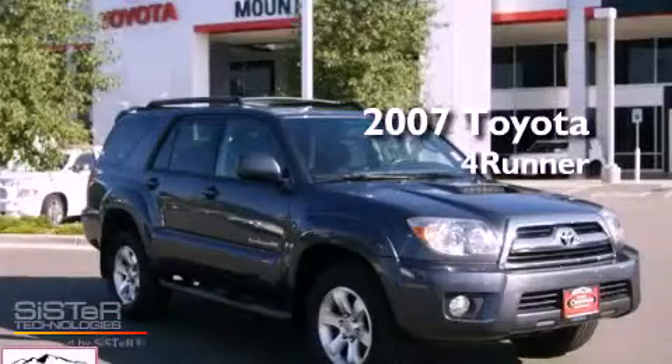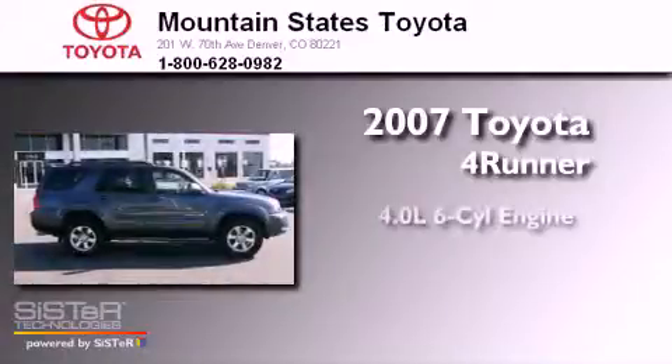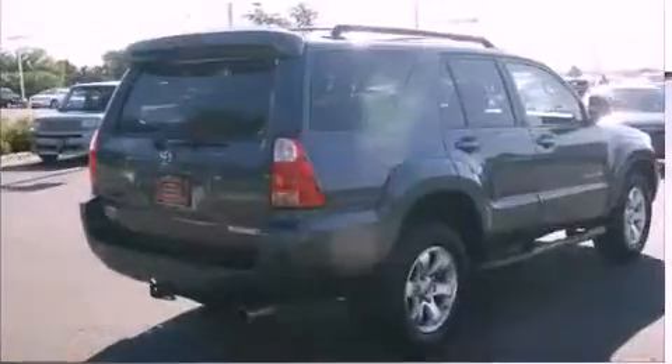This is a certified pre-owned 2007 Toyota 4Runner. It has a 4.0-liter, six-cylinder engine, a five-speed automatic transmission, and four-wheel drive.